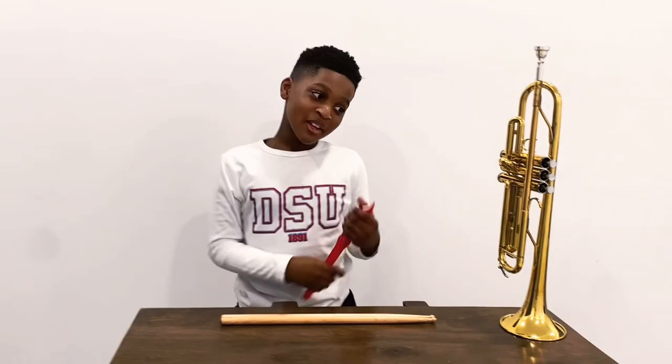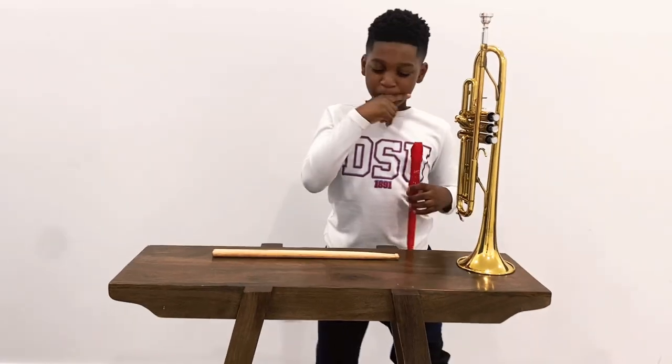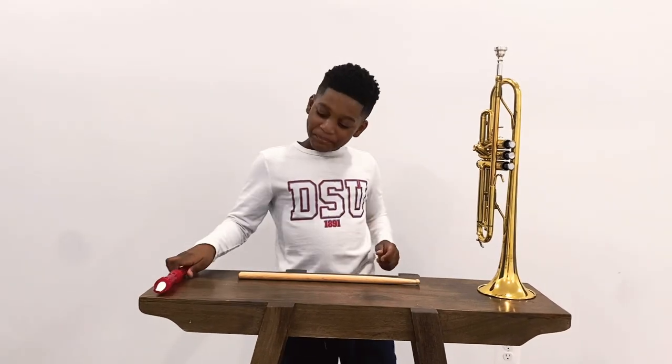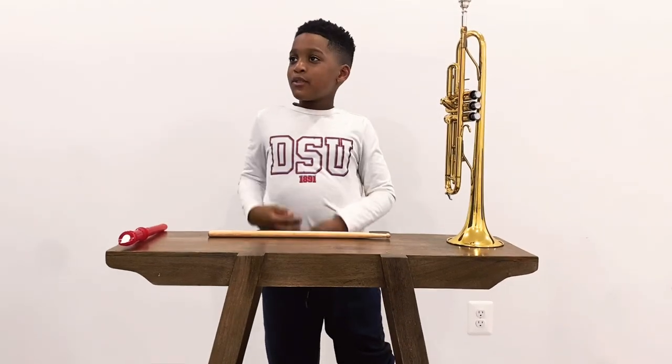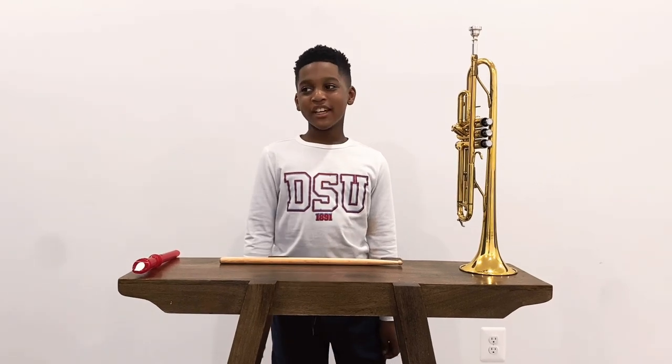Woodwind. Woodwind is when you play with several valves and this little thing at the top. What kind of instrument is woodwind, long, and has several valves and a single reed at the top? If you don't know the answer, the answer is clarinet.